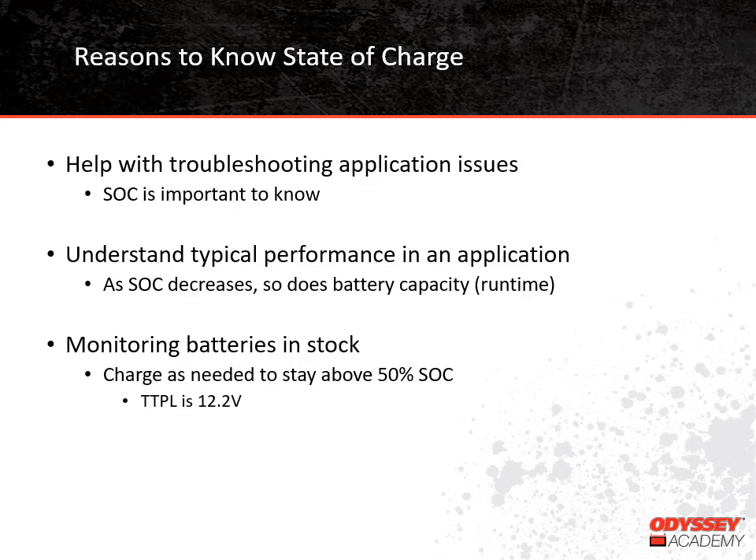Also, knowing state of charge can explain a battery's performance in an application. Since state of charge is a measure of how much capacity is currently available, it's normal for battery run time to decrease as the state of charge decreases. This is pretty easy to understand if you've ever watched the battery charge indicator on your cell phone drop throughout the day — you just intuitively know that you won't be able to use the phone much longer as the battery's state of charge goes down.